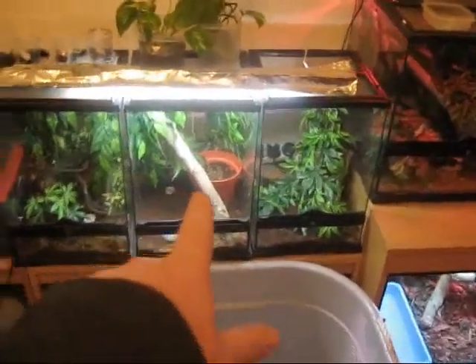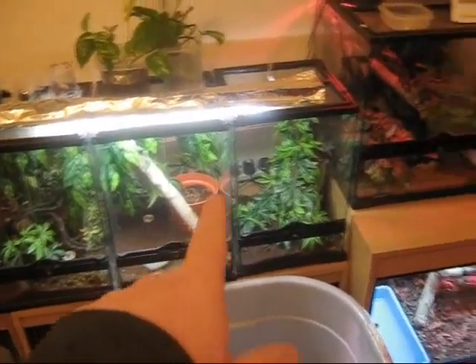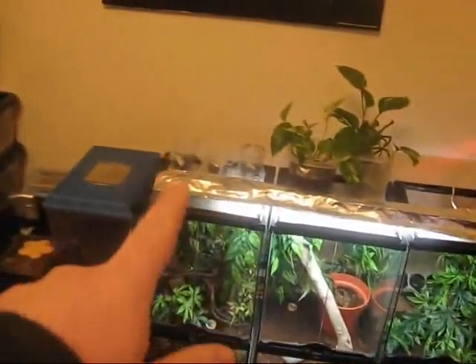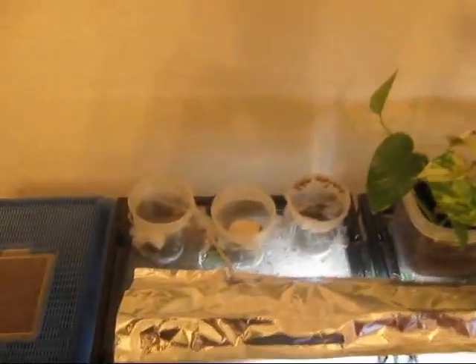In that tank there we have the male crested gecko — we have two sub-adult male crested geckos in there. And in those little tubs there I have the baby African land snails.